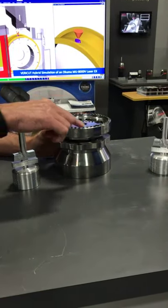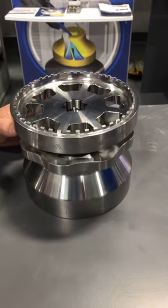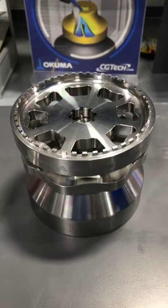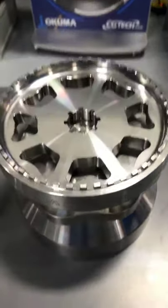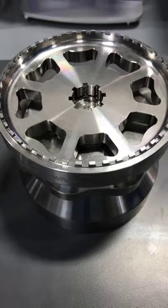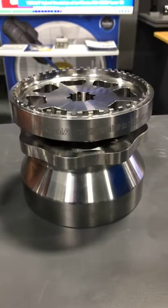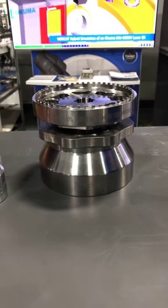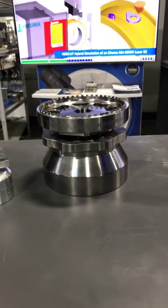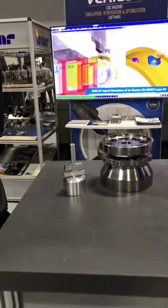This part here — this feature on the top — was something one of our partners came up with. They had a customer who used to do this in two processes on two different machines, and it took 10 minutes to cut these little teeth. Our partner came up with a new tool design that we tested and proved out on our machines. We cut that cycle time from 10 minutes down to 30 seconds, and we did it all in one setup.